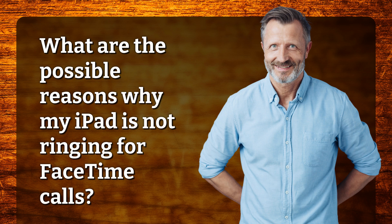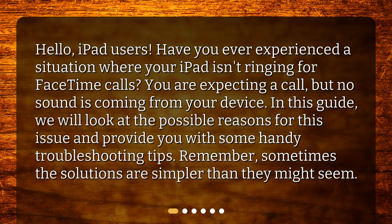What are the possible reasons why my iPad is not ringing for FaceTime calls? Hello, iPad users. Have you ever experienced a situation where your iPad isn't ringing for FaceTime calls? You are expecting a call, but no sound is coming from your device. In this guide, we will look at the possible reasons for this issue and provide you with some handy troubleshooting tips. Remember, sometimes the solutions are simpler than they might seem.